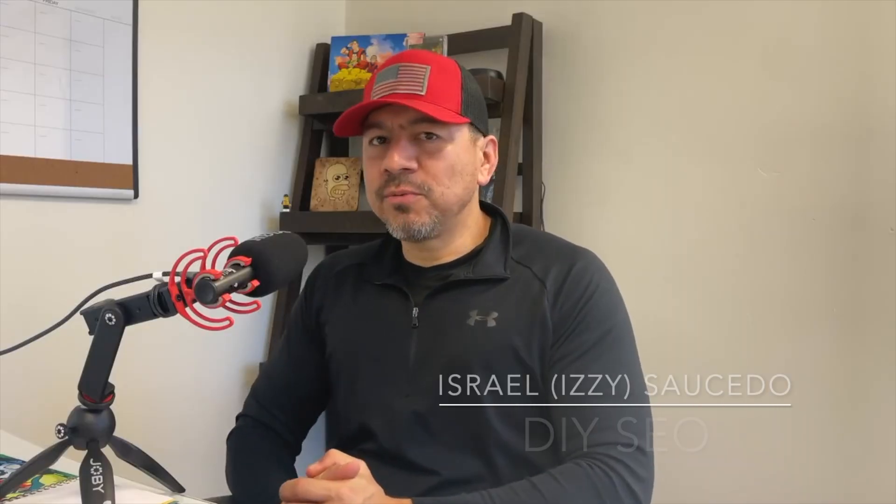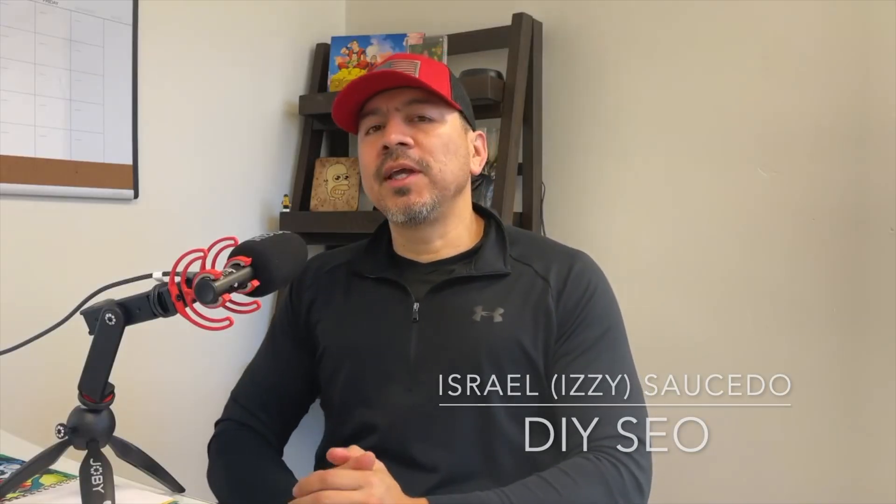What's up, guys — welcome back to Do It Yourself SEO. On this video, I'm going to show you how quickly SEO can work for a home service and contractor type business.